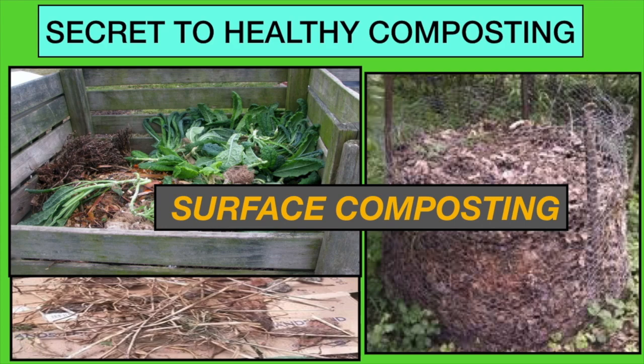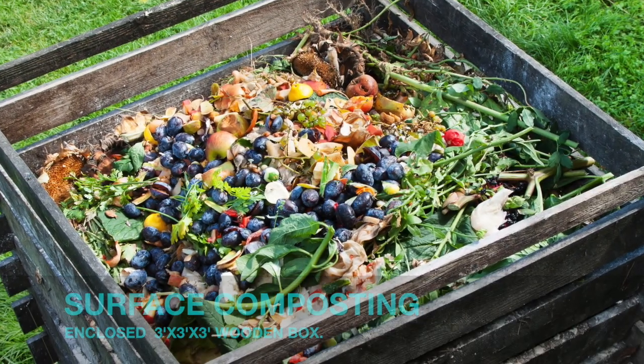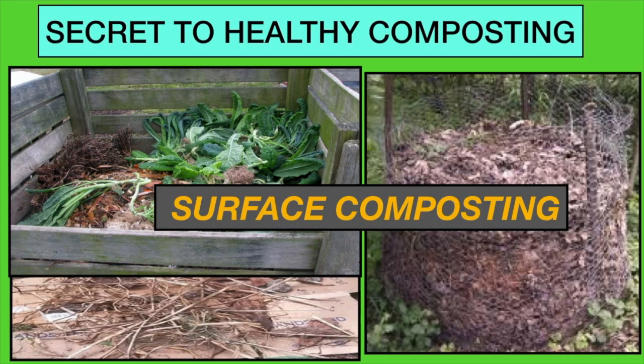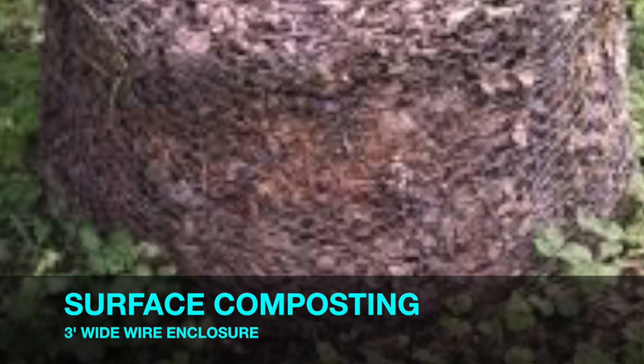In surface composting, the pile has to be regularly turned and constantly checked. If too wet, the pile will get compacted and will start to smell. There will be no proper aeration if the pile is all clumped up. Decomposition will slow down. If too dry, decay will also be slow.